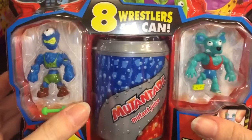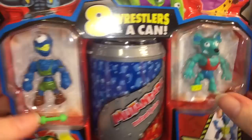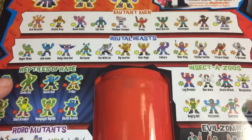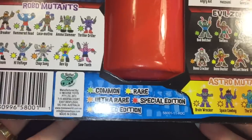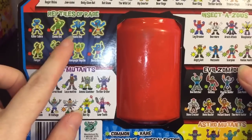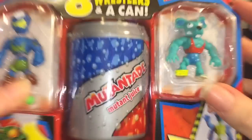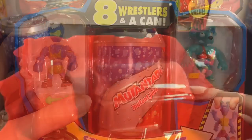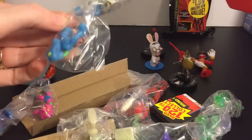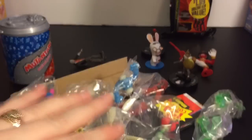Next is the Mutant Mania eight-pack — you get two visible figures and the rest are in a little can. They're these little stretchy-type figures. I've opened them before on my channel. They're made by Moose Toys — that's what I thought. I've always wanted a Reptile of Rage, so we'll see what's inside. Turns out the figures aren't in the can — they're all right here and need to be assembled!